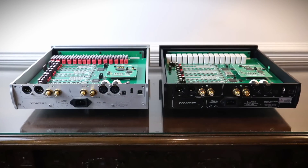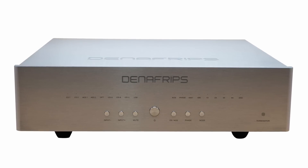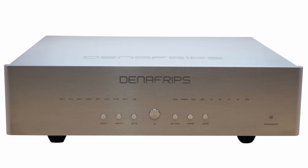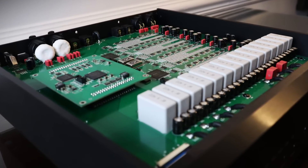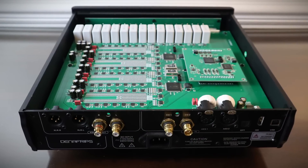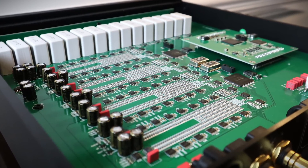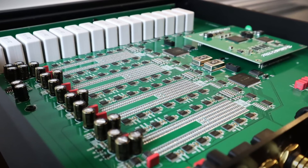They may look similar on the outside but there are many significant differences on the inside. The Venus II shares a similar architecture to the original Terminator DAC — at the time of its launch the Terminator, as it's affectionately known, was Denafrips's flagship DAC. Some of the enhancements the Venus II has over the Pontus II are improvements in the power supply, shielding, and temperature-compensating crystal oscillators as opposed to just good-quality voltage-controlled devices. The Venus II also has almost twice the number of resistor ladders compared to the Pontus II, allowing Denafrips to sum the output and take an average to lower distortion.